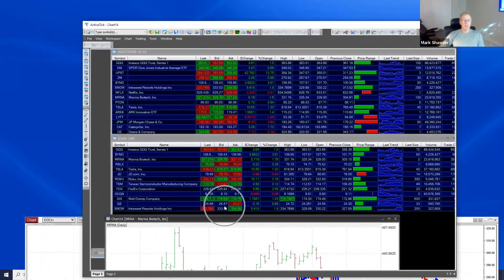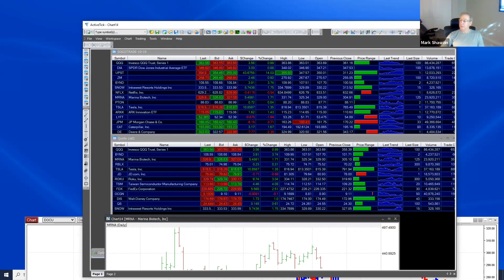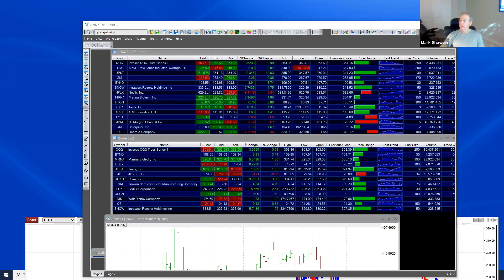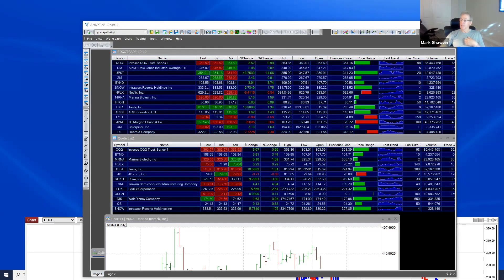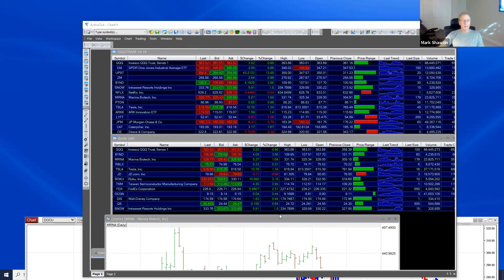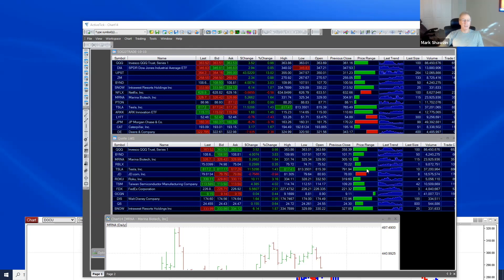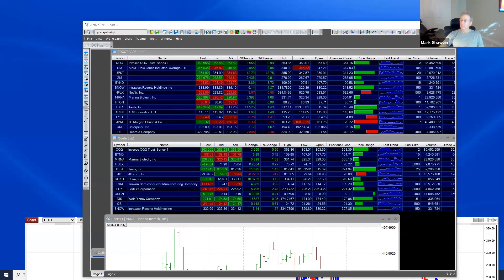Let's see — Quantum State is kind of failing here. Got to 2472. Let me see if I got filled. I got filled at 2469. Now I think I might put a sell stop at 24 to sell more.